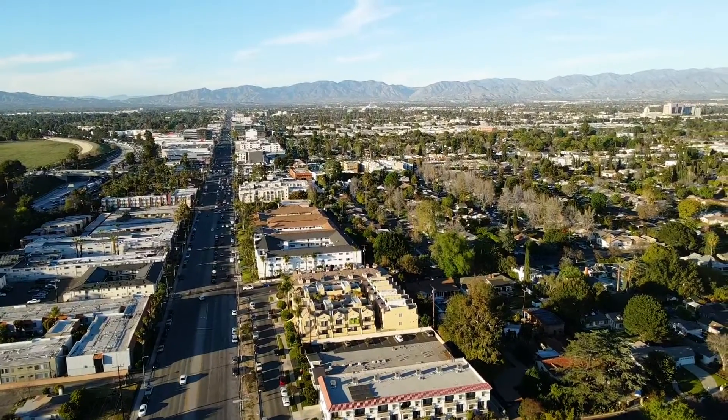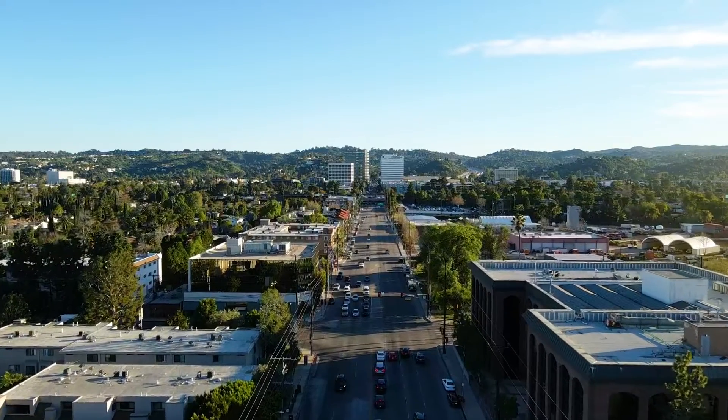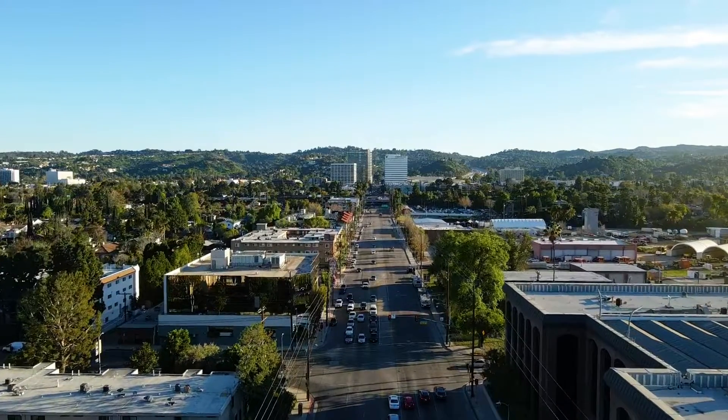Sherman Oaks is a residential neighborhood in the southern portion of the San Fernando Valley in Los Angeles. It's home to several notable celebrities and influencers because of its location, its privacy, its restaurants, its weather, and a lot more that I'll be talking about in this video today.